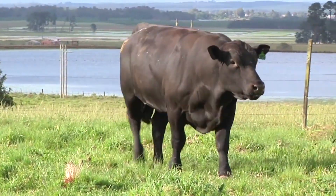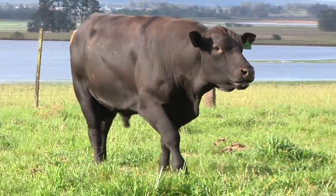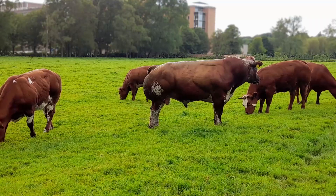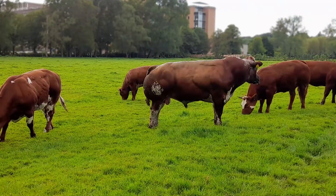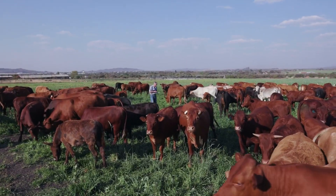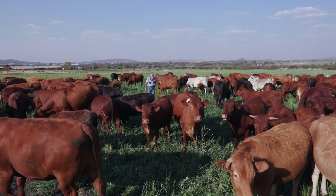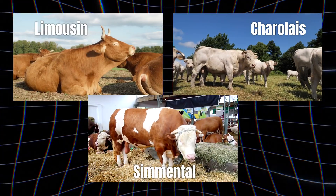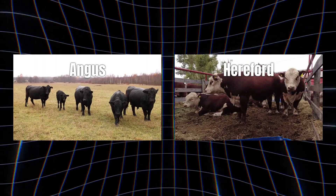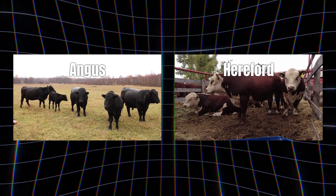A steer with deep, wide loins and firm muscle definition usually produces a higher dressing percentage, meaning more meat and less waste. But balance is key — you don't want extreme muscling that reduces marbling or tenderness. The ideal animal has strong muscle tone and just enough internal fat to keep the meat flavorful. Breeds like Limousin, Charolais, and Simmental are known for high yield, while Angus or Hereford lines often strike the right balance between yield and marbling.